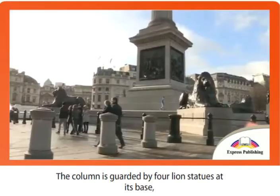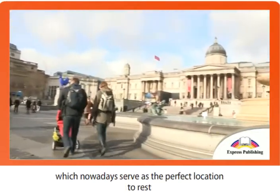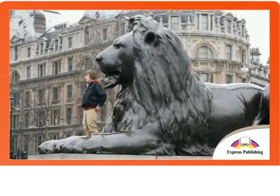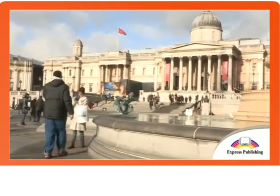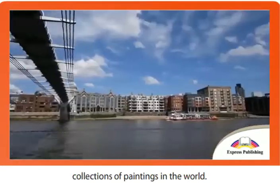The column is guarded by four lion statues at its base, which nowadays serve as the perfect location to rest, or to take a picture. Don't forget to visit the National Gallery at the top of the square. This gallery houses one of the greatest collections of paintings in the world.